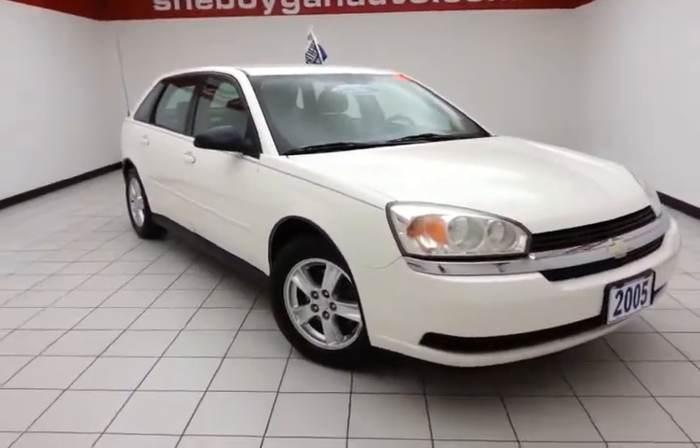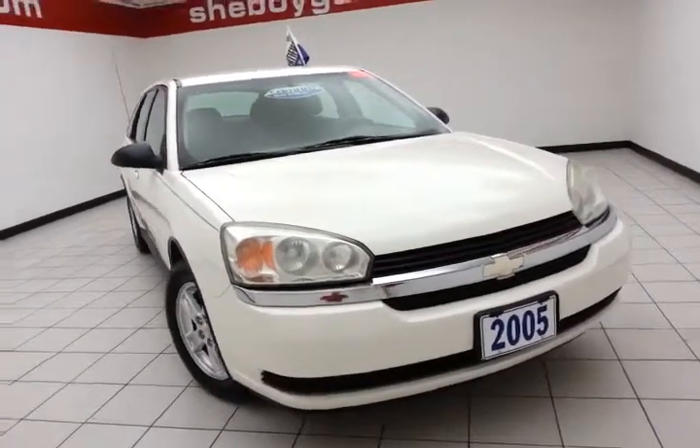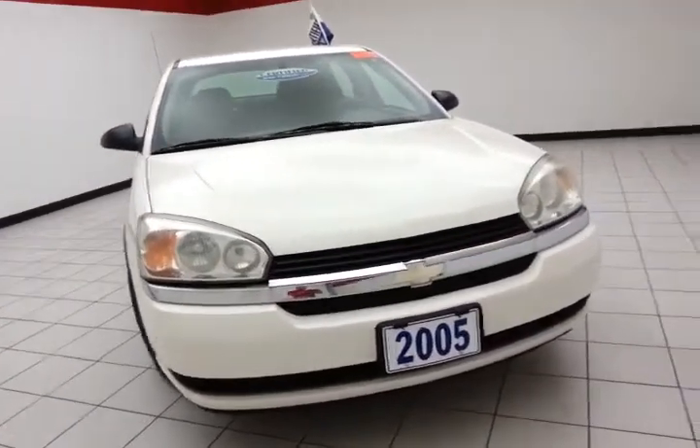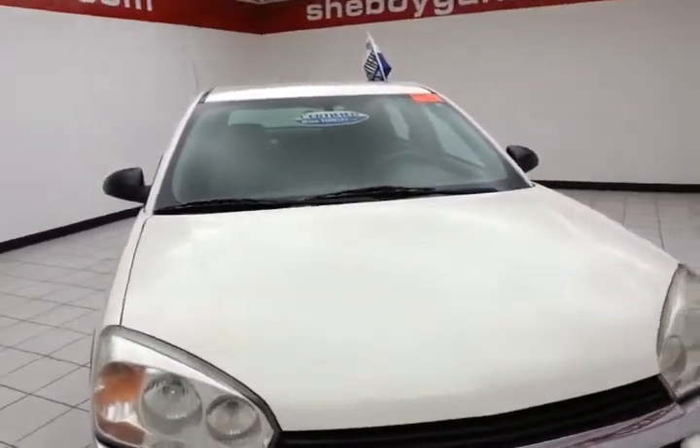Today's special is a 2005 Chevy Malibu Max LS, stock number Z725X. Only 83,000 miles on this one owner. Comes to us with a clean auto check history report.